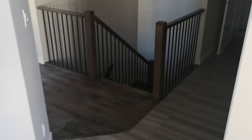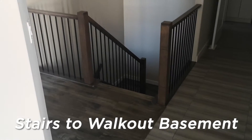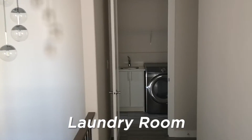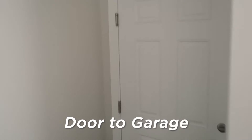Turning around you can see the stairs heading down into a very spacious walkout basement, and then into your laundry room and over here into the garage.